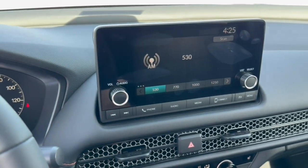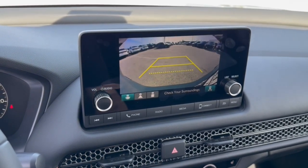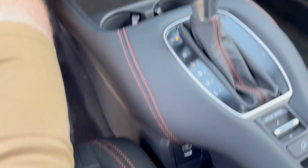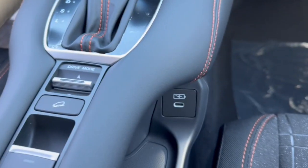It features a push-start engine, Apple CarPlay and Android Auto capabilities, a rear backup camera, heated front seats, a USB port, and USB-C ports on either side.